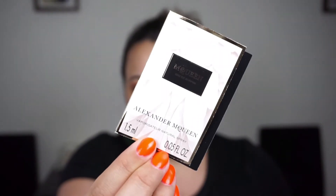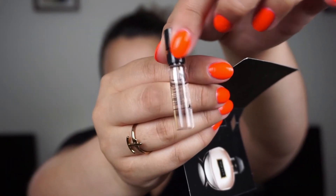The second perfume is the Alexander McQueen Eau de Parfum. This is what that one looks like — it's not all the way full but it's a little spray bottle. This is also something I haven't smelled before, so it will be exciting to try these ones throughout the upcoming weeks.